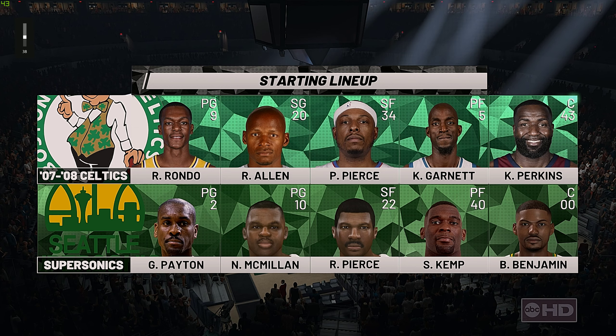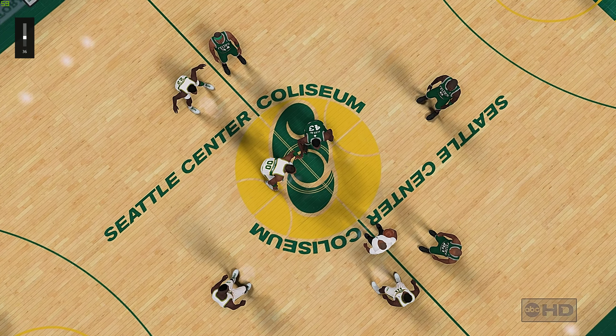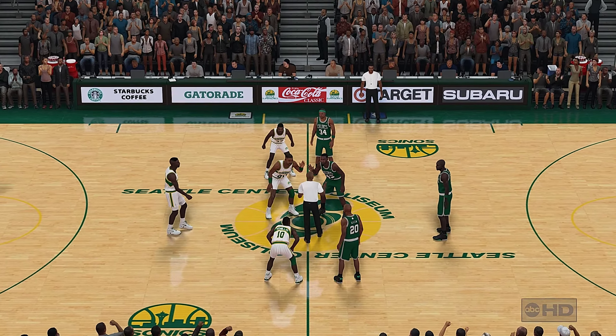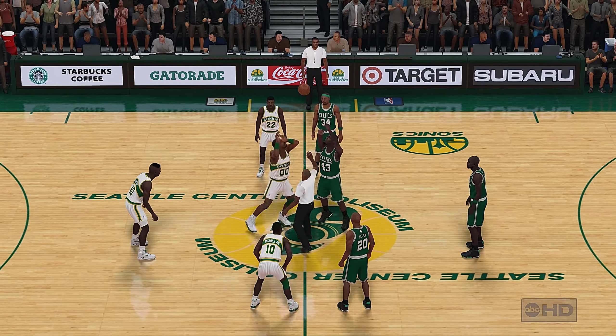Coming to you live on this Tuesday night, it's the NBA on 2K Sports. With Brett Berry and Greg Anthony, this is Kevin Harlan, and David Aldridge will be joining us on the sideline as well.